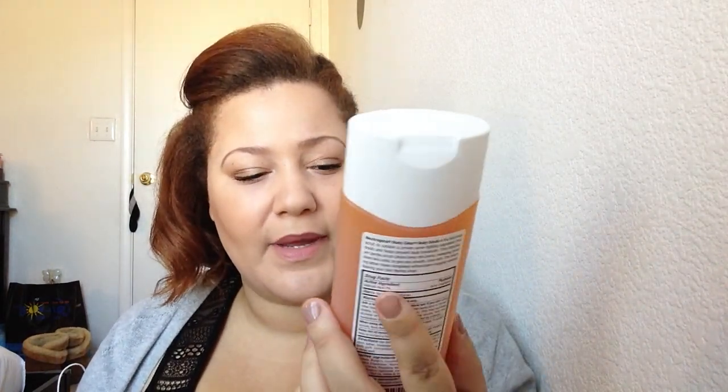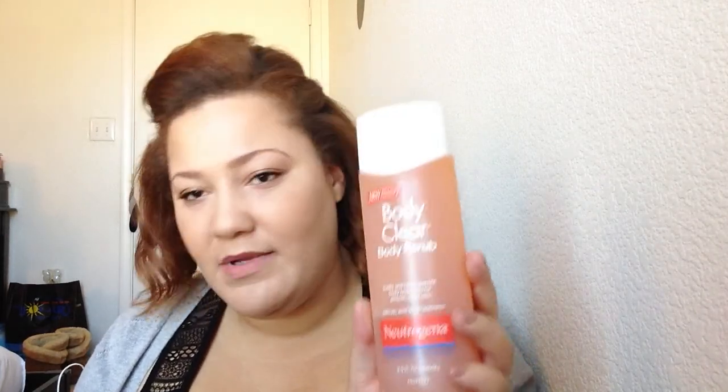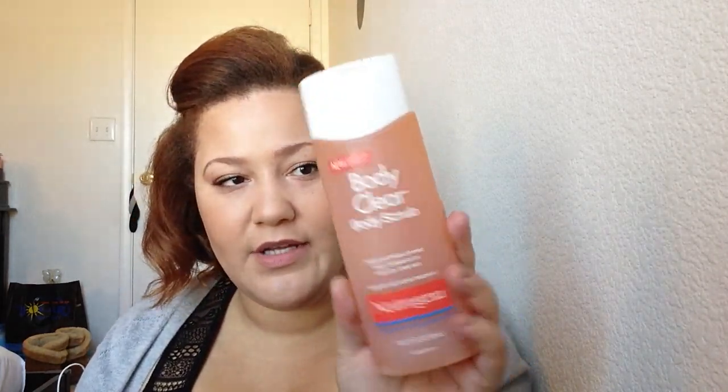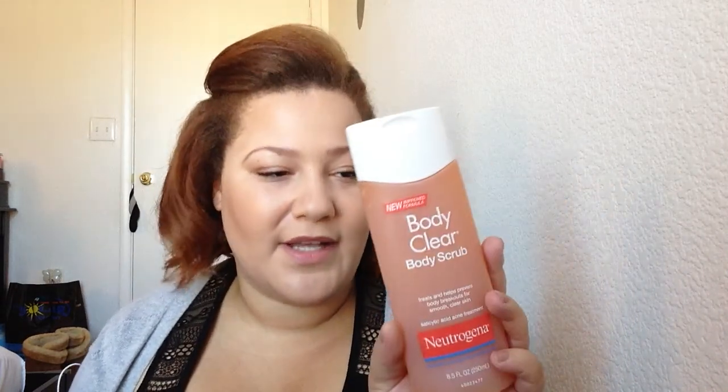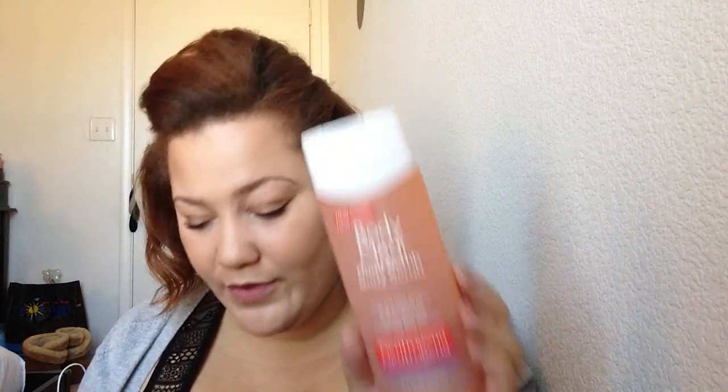The last Neutrogena product I picked up was the Neutrogena Body Clear Body Scrub. I picked this up mainly for my husband because he sometimes gets breakouts on his back and chest, and he likes scrubs. This was $3.99 and I saved $4.